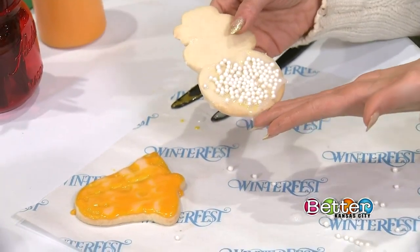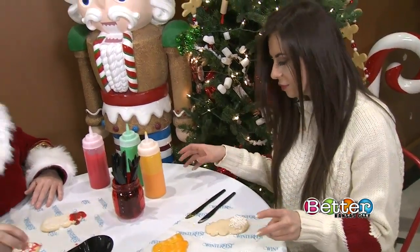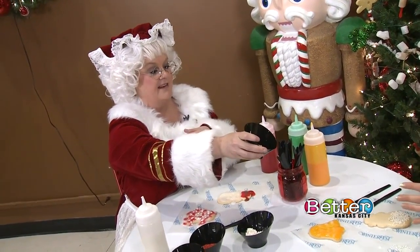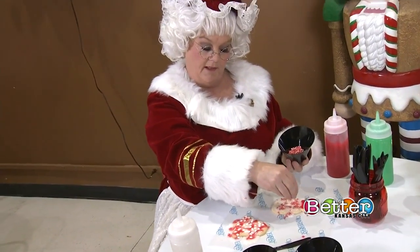Getting a little messy is part of the fun — and it's not at home, so you don't have to clean up. The kids especially like all the sprinkles, which taste like sugar, except for the tiny little candy canes, which actually taste like candy canes. Not everybody likes peppermint, so you don't want to dump a bunch of those on there if you're not a peppermint lover.